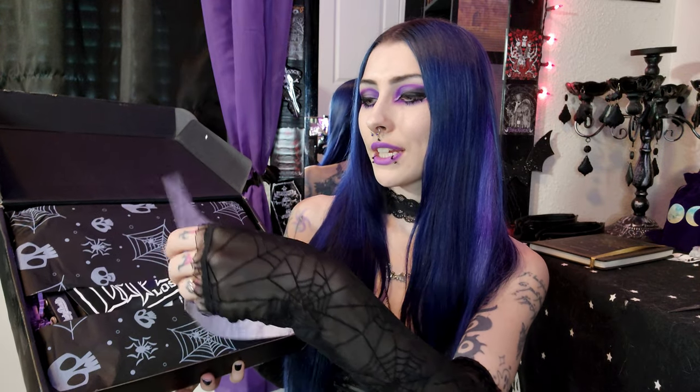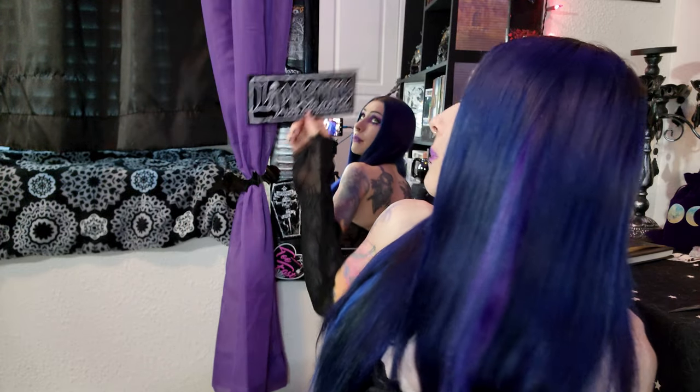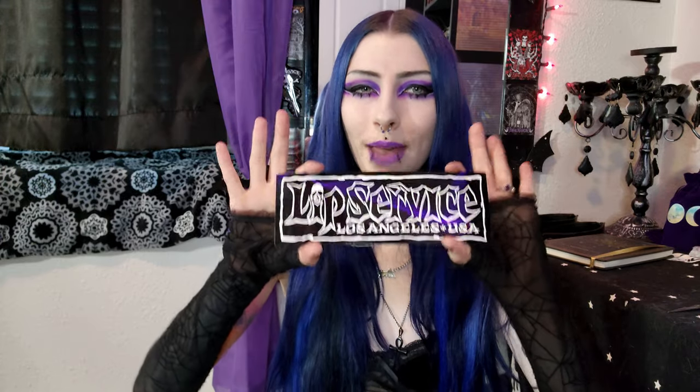For the actual reveal of the products, we're going to skip reading the card because it has a breakdown of everything inside and I don't want to know — I would like it to be a surprise. I see a huge sticker, I see a skull. The very first thing is this huge Lip Service sticker. This is amazing — I've never gotten a sticker that big. I'll probably put it up on the very top of my mirror. Like this is so impactful.